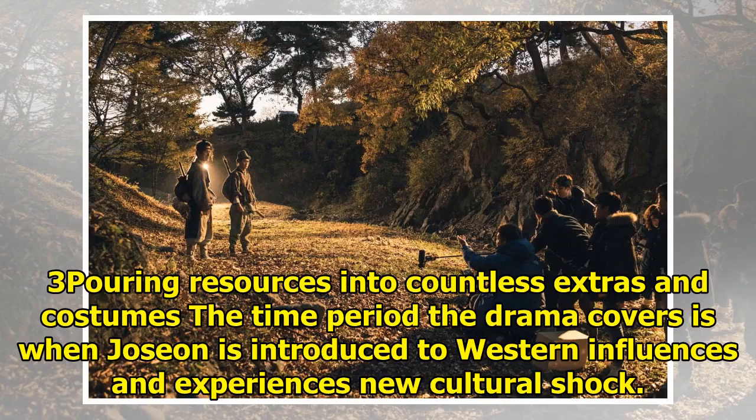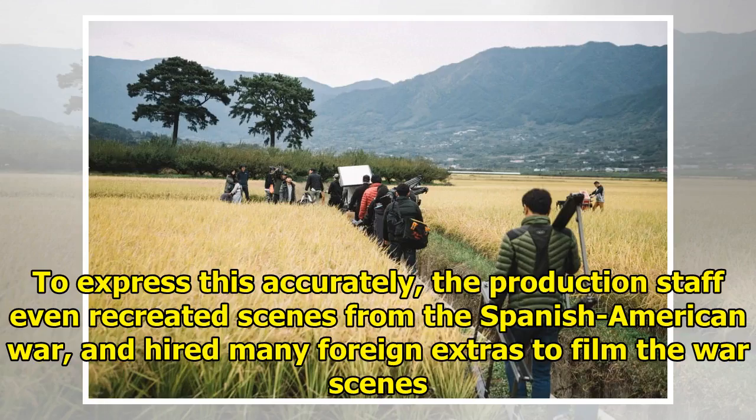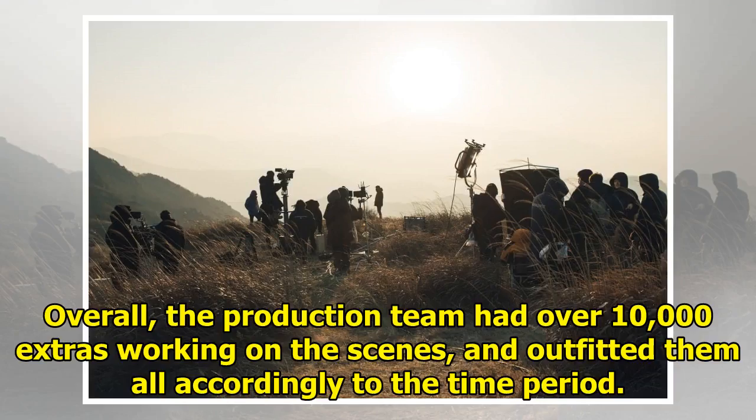Pouring resources into countless extras and costumes: the time period the drama covers is when Joseon is introduced to Western influences and experiences new cultural shock. To express this accurately, the production staff even recreated scenes from the Spanish-American War and hired many foreign extras to film the war scenes. Overall, the production team had over 10,000 extras working on the scenes, and outfitted them all accordingly to the time period.